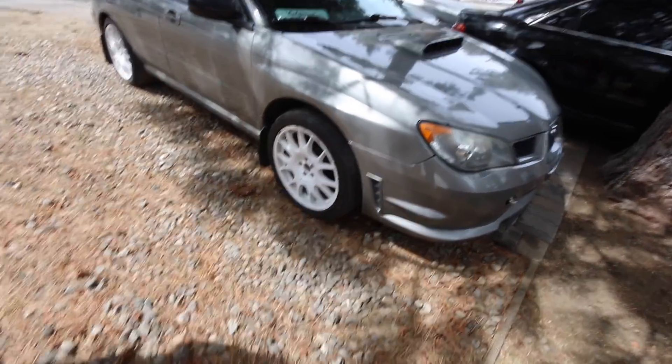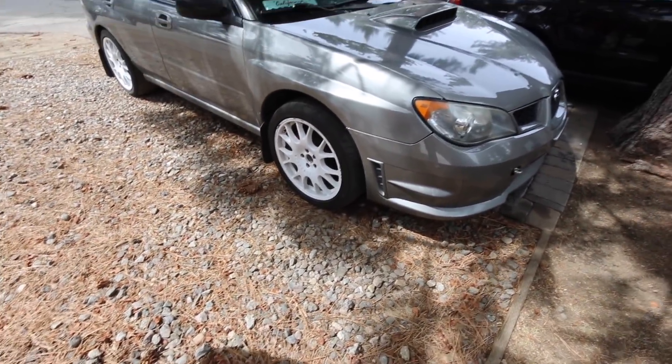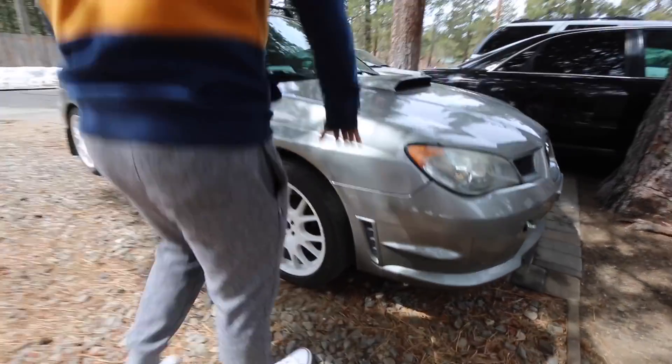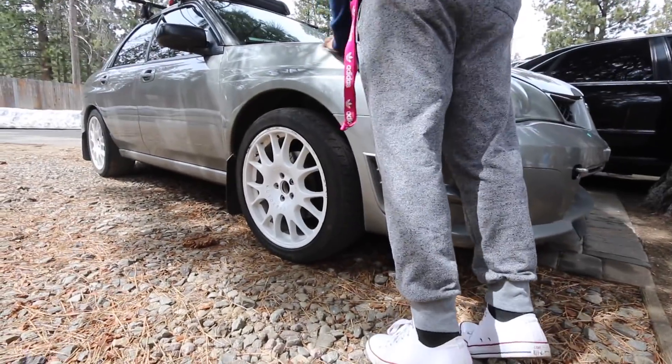I don't know why, this car always looks so high to me. It's high dude, I don't like it. Push it down right now.